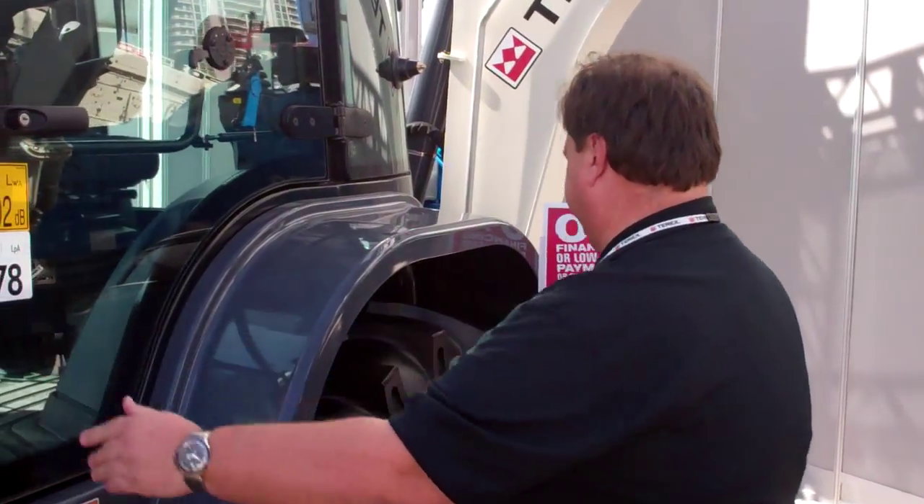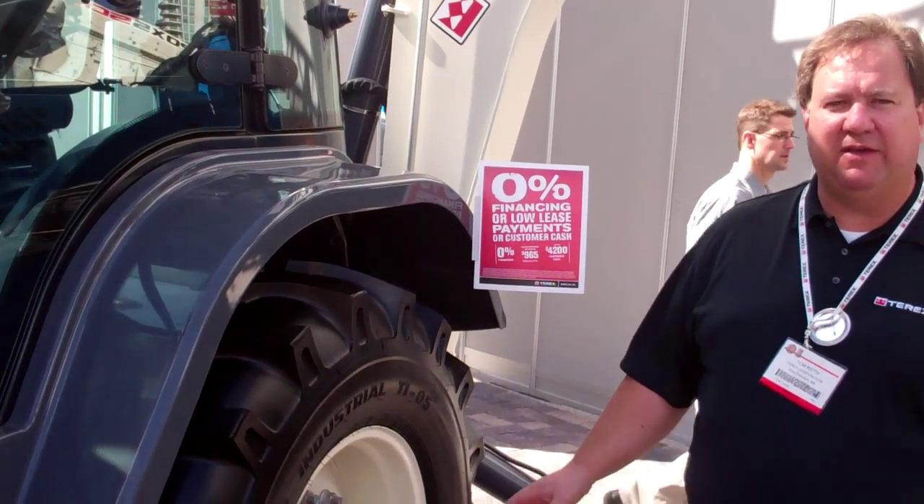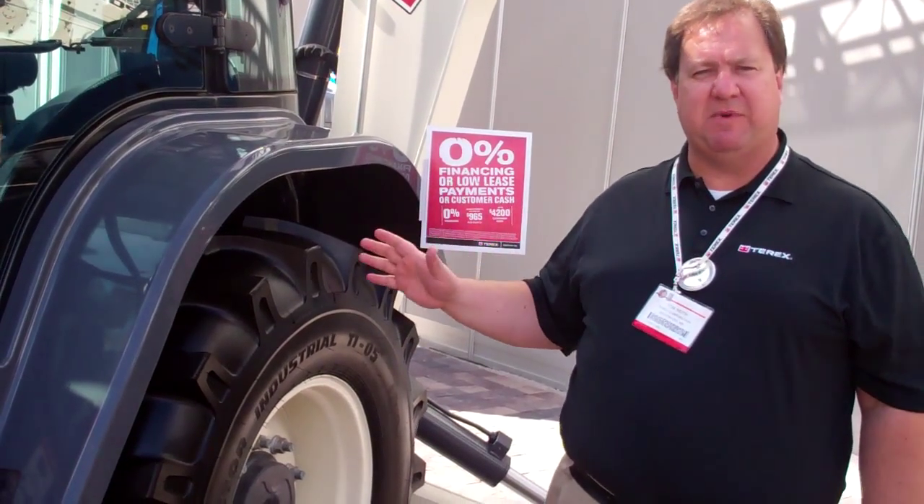We went with a new braking system. We have outboard mounted brakes to give ourselves about 10% better braking than we had on our previous model.